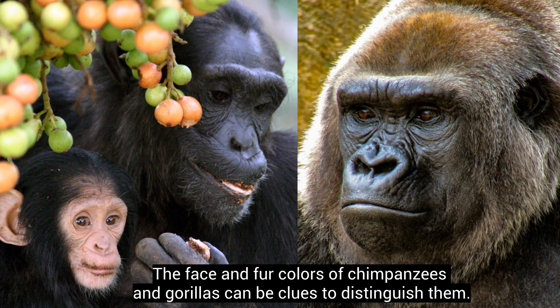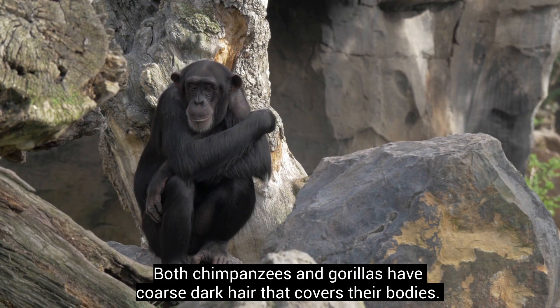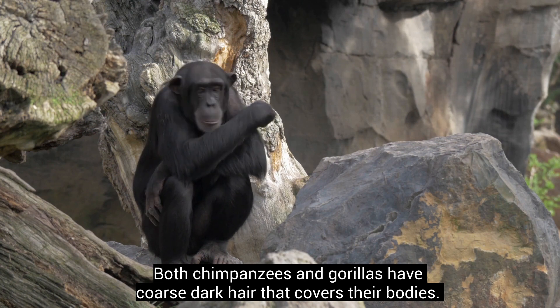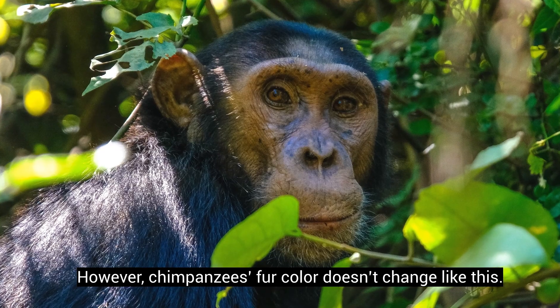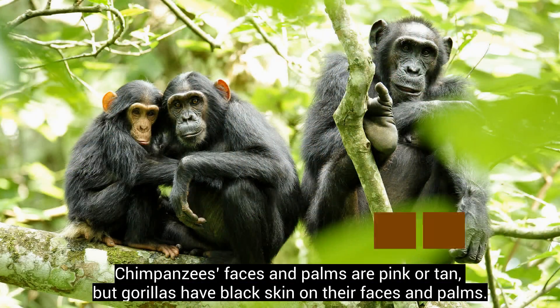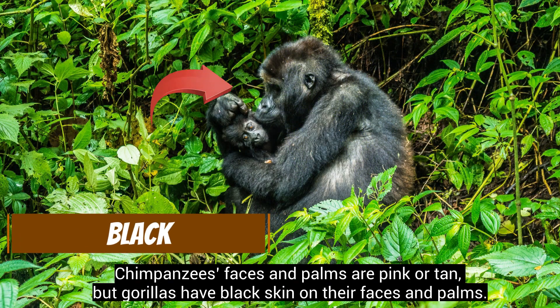The face and fur colors of chimpanzees and gorillas can be clues to distinguish them. Both chimpanzees and gorillas have coarse dark hair that covers their bodies. Interestingly, male gorillas turn silver when they grow older. However, chimpanzees' fur color doesn't change like this. Chimpanzees' faces and palms are pink or tan, but gorillas have black skin on their faces and palms.